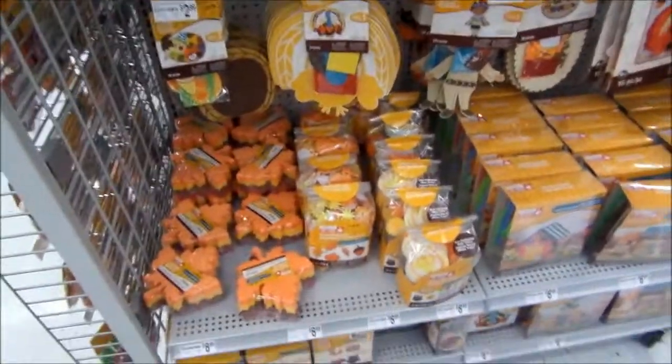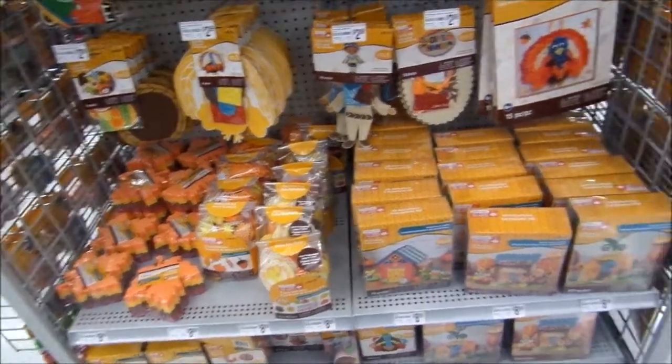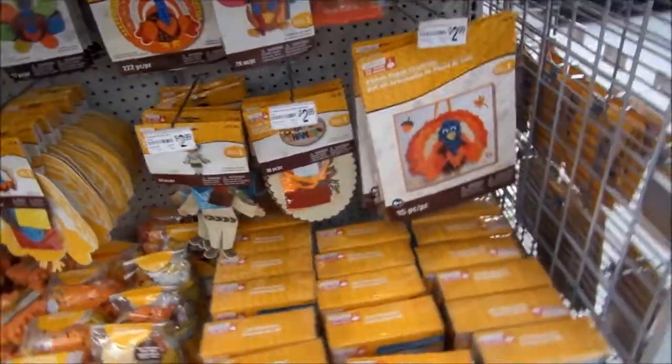And we got a lot — this is the craft store. You could buy so many things for craft. And we're looking up here. This is the section for Thanksgiving, Halloween, around October.